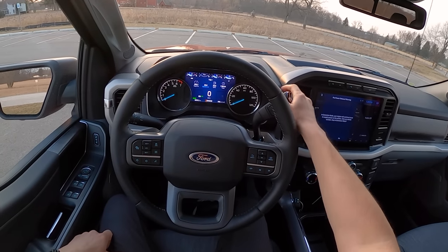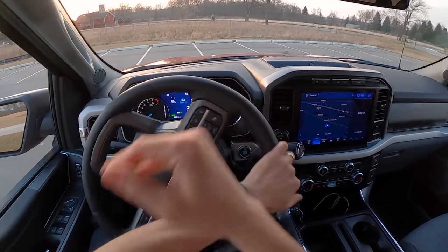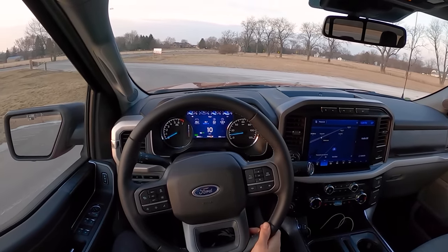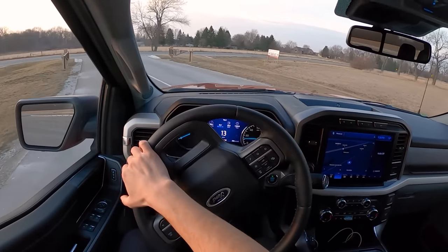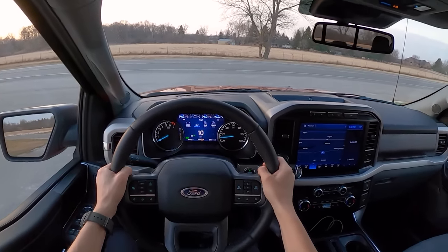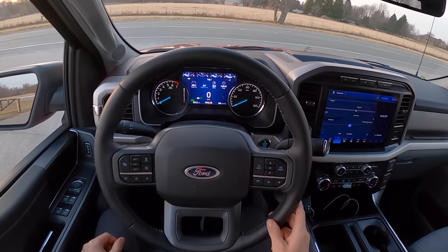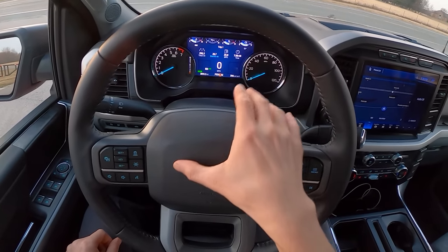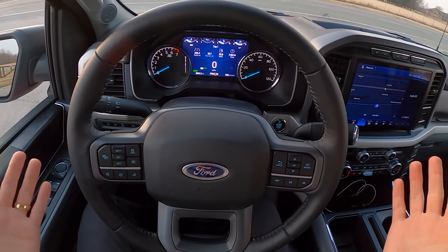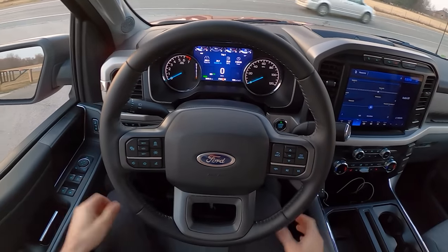Let's take this F-150 hybrid for a drive. Being a hybrid, the engine is off — it'll kick on once I give it a little throttle. You can cruise around parking lots in full electric mode. One of my favorite things about this truck is the range. I've read you can drive around 700 miles on a tank. We're just under three-quarters of a tank and we've almost driven 300 miles, with 396 miles of estimated range remaining. Amazing — you'd never have to fill up gas.